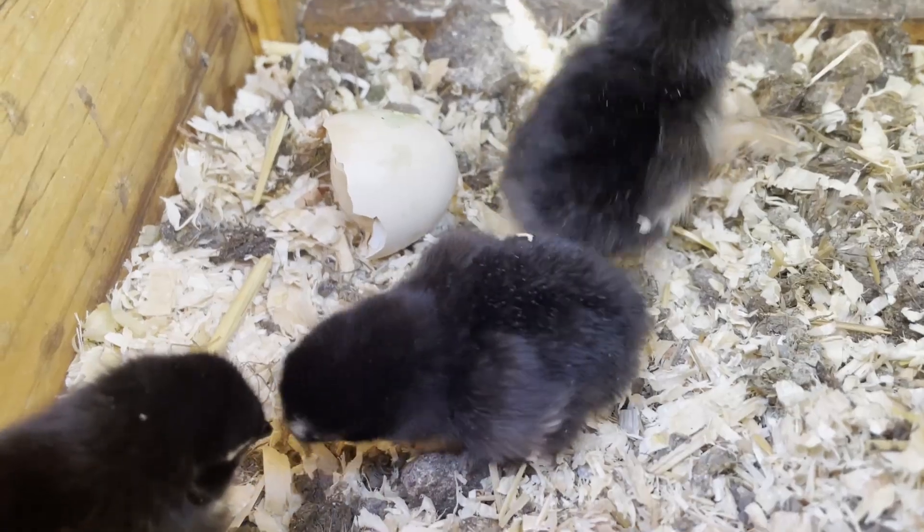There are two eggs left. I'll see you next time.